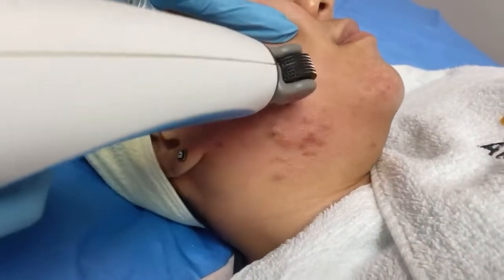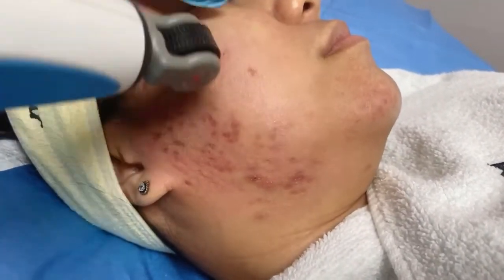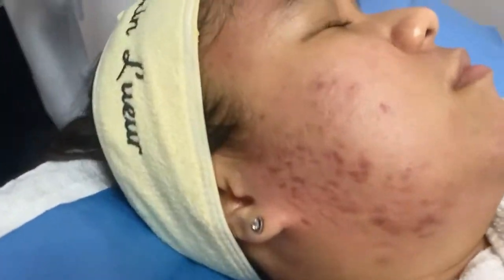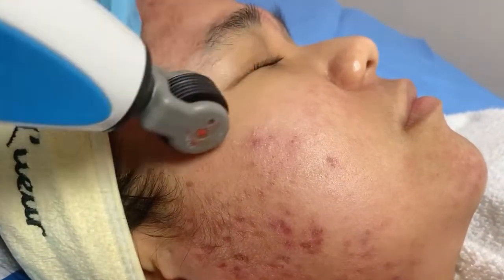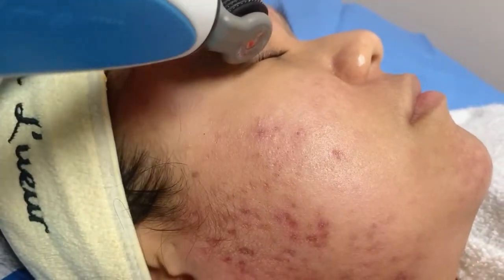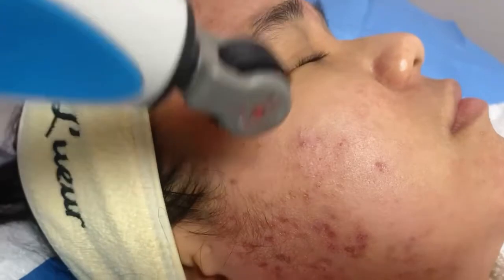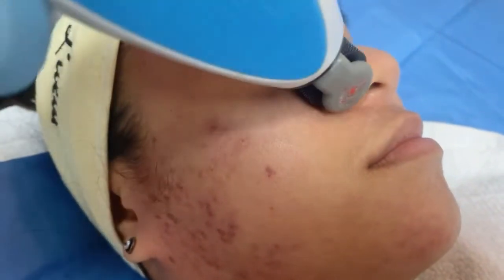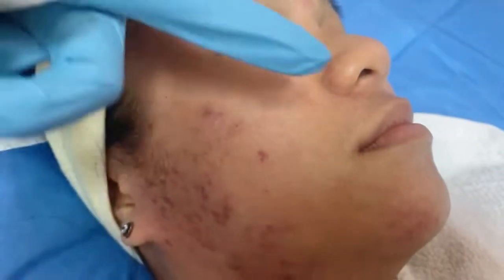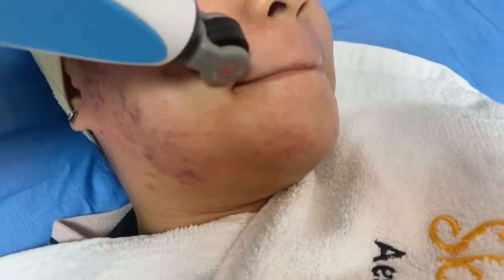We always apply topical anesthesia drops before your treatment to maximize patient comfort. Doc is moving really close by the eyes. Because this isn't a laser and uses microplasma technology, it's safe to use around the eyes — even near the nose. It's safe to use on sensitive areas, but avoid the white of the lips.